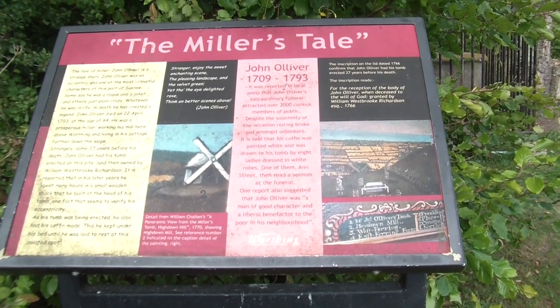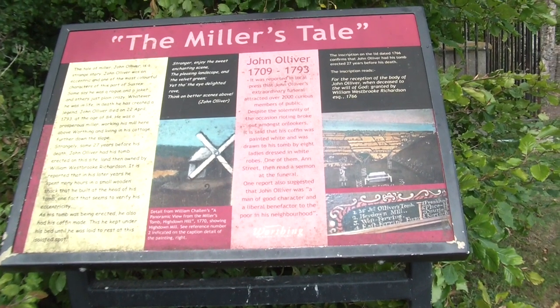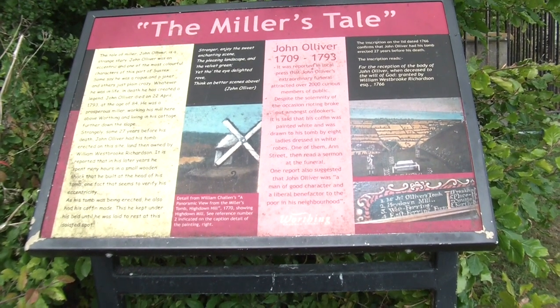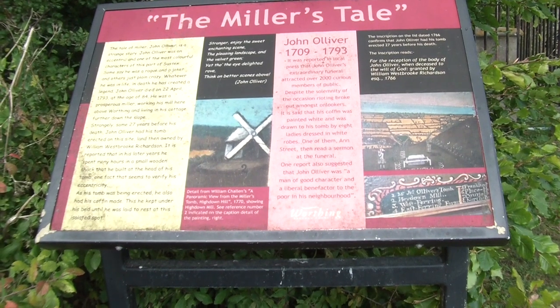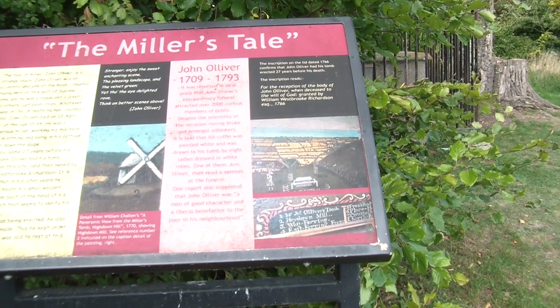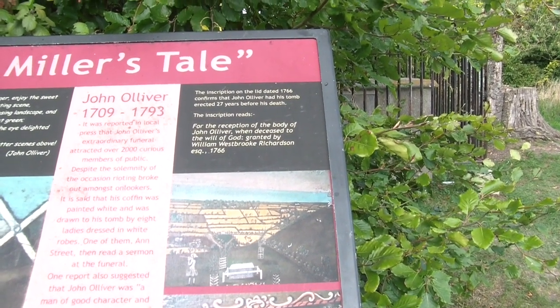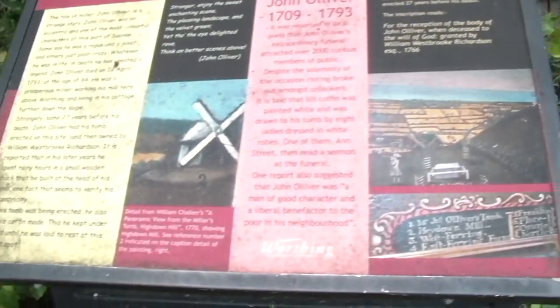So the Miller's Tale, there you go. And there's where the windmill was — not there anymore. 'Stranger, enjoy the sweet enchanting scene, the pleasing landscape and the velvet green. Yet thou the eye delighted, rose — think on better scenes above. John Oliver.' The inscription on the lid dated 1766 confirms that John Oliver had his tomb erected 27 years before his death. It reads: 'For the reception of the body of John Oliver when deceased, to the will of God, granted by William Westbrook Richardson Esquire, 1766.'